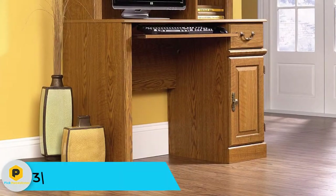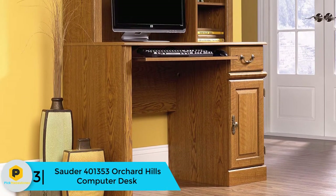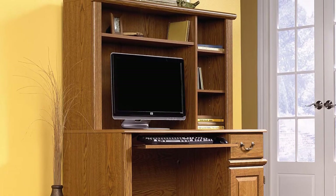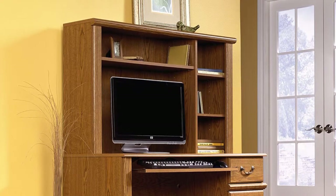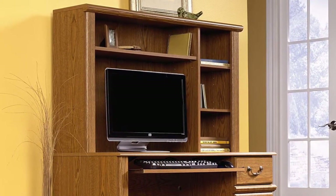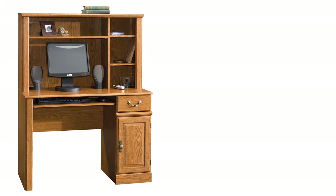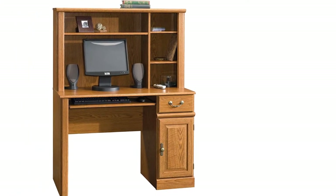At number 3, we have the Sauter 401-353 Orchard Hills Computer Desk. The Sauter Orchard Hills Computer Desk comes in an oak finish. This desk has one small drawer and a cabinet with a door for storage. It also has a hutch with three adjustable shelves that can hold books or other items. Enhance your at-home workspace with this computer desk from the Orchard Hills Collection. This handy desk provides you with the perfect amount of tabletop space for your desktop computer, important papers, and other must-have office essentials.